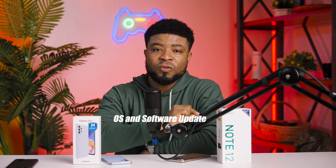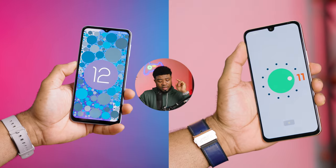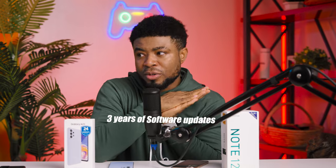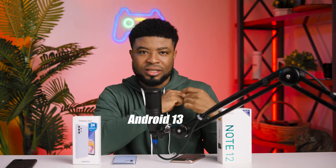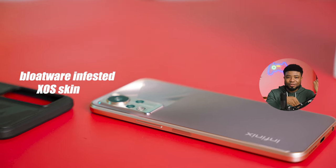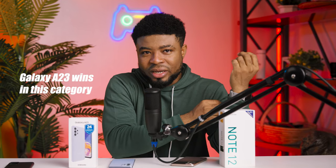Now for OS and software updates: the Samsung Galaxy A23 runs Android 12 while the Infinix Note 12 runs Android 11. Samsung promises up to 3 years of software updates, so you'll see Android 13 on this smartphone, while the Note 12 is likely going to be stuck on Android 11. Not only are you getting future updates with the Galaxy A23, but its One UI skin is more appealing than the bloatware-infested XOS skin on the Infinix. The Galaxy A23 wins this category, though it isn't as clear a win when it comes to cameras.